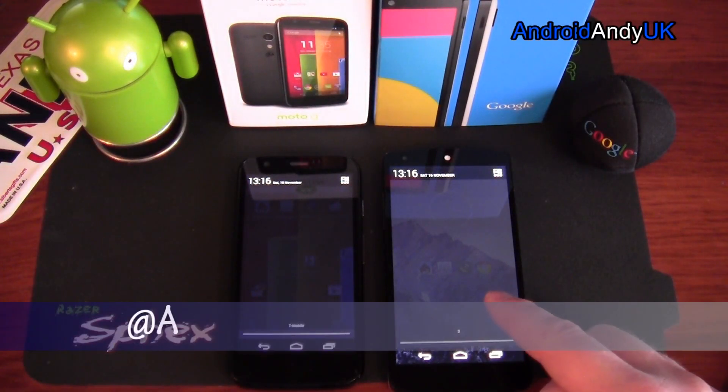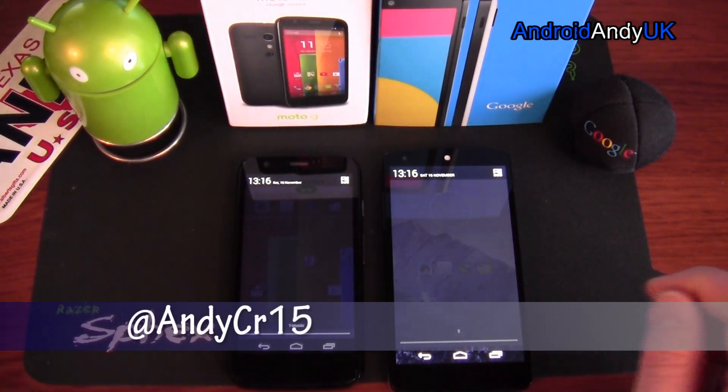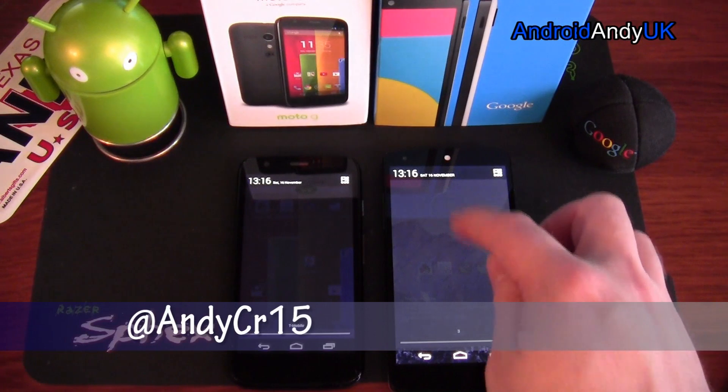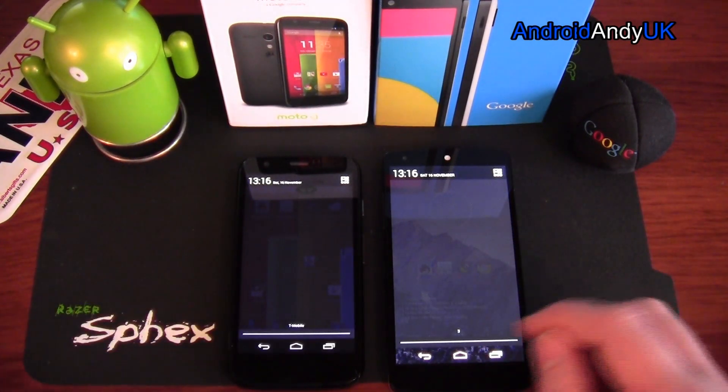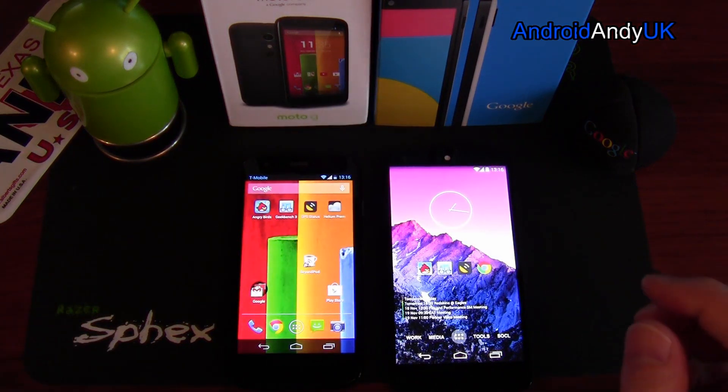The LCD on the Nexus 5 — that backlight kind of does affect it, whereas the Moto G blacks look a lot blacker. It's not the best comparison, I suppose. So the Moto G was very quick to boot. Let's move on to another test.